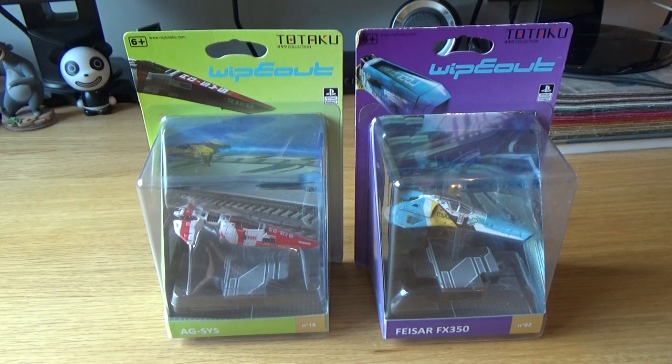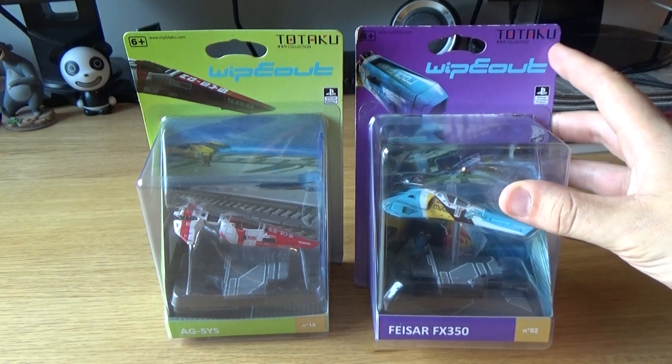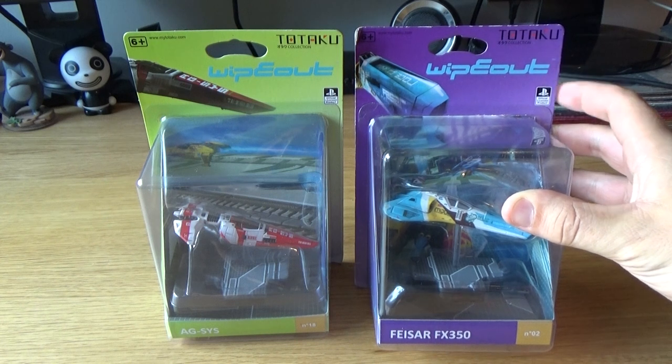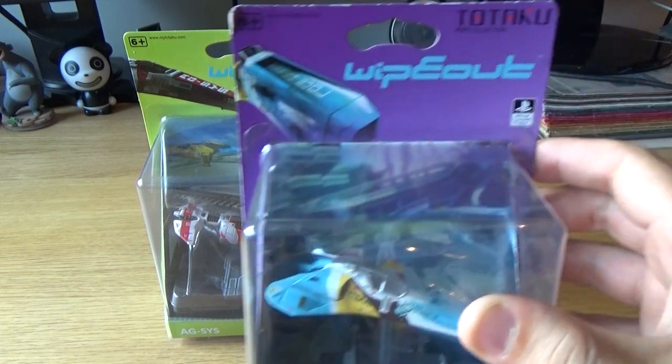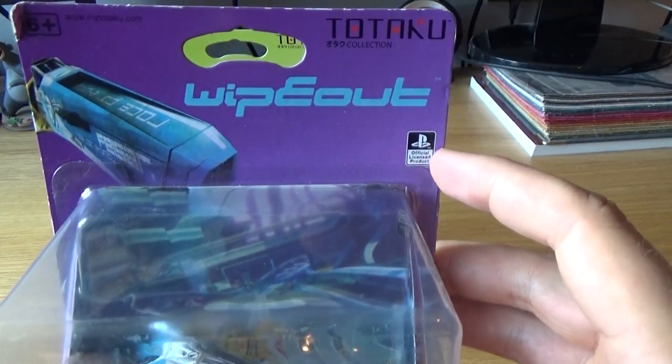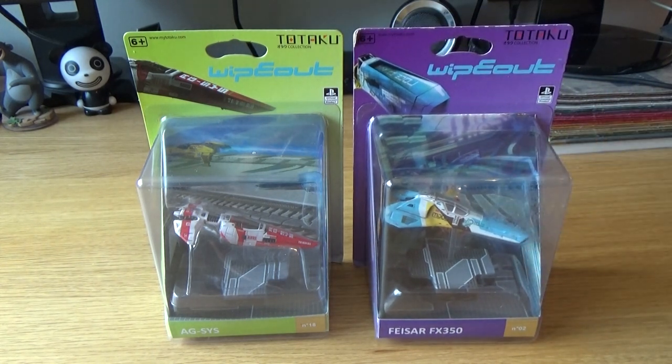I'm very excited for today's video because we're going to unbox and take a close look at these two Wipeout original 1995 race ship replicas by the Japanese company Totaku. Totaku is known for producing small replicas mostly of brands or characters related to the PlayStation brand, so as you can see it's an official licensed PlayStation product. They also produce God of War replicas, Crash Bandicoot, and more.